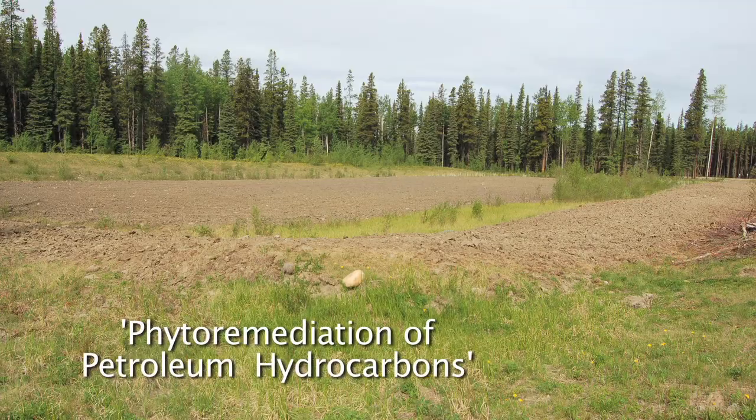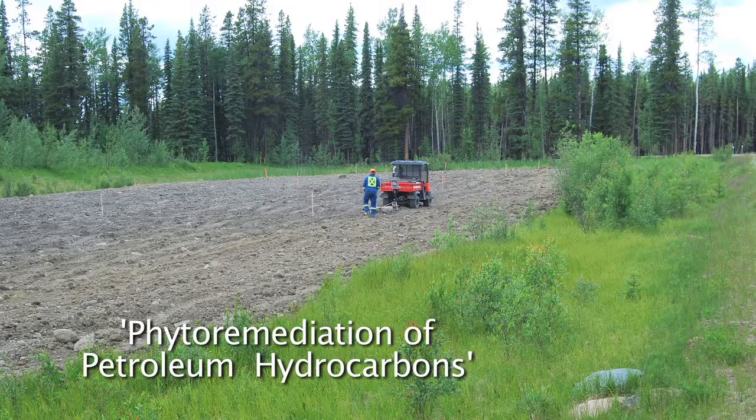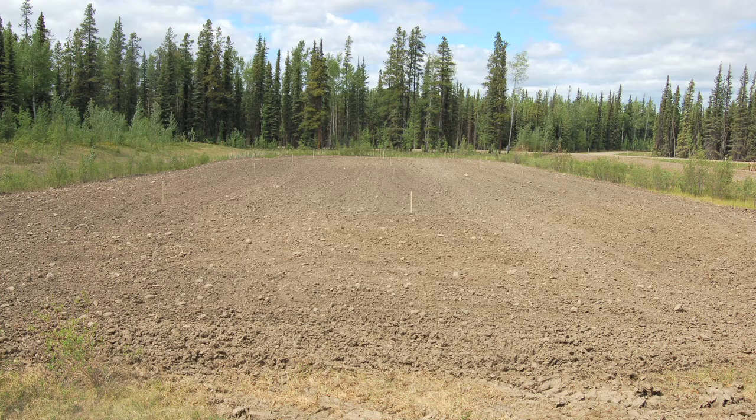Most of the upstream facilities are on leased land and eventually the landowner, including the public, would like the land back. The problem is we have sites that are fairly remote where we have limited access to resources, manpower, landfills, and all the infrastructure we typically need.